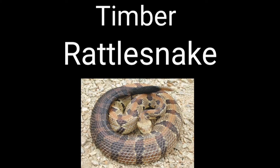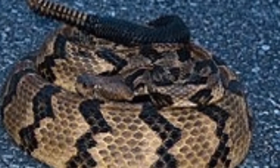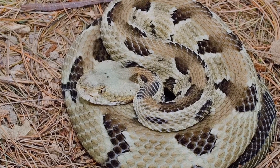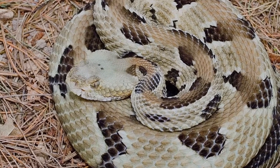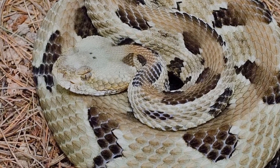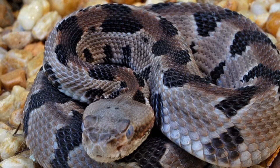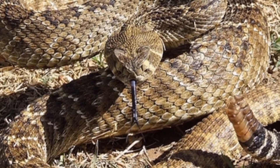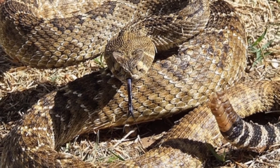The Timber Rattlesnake, also known as the Caneback Rattlesnake, has a large and heavy body and averages four and a half feet in length. They are brown or tan with dark cross bands and an all-black tail. They are found in the eastern third of Texas in wooded and wet bottomlands.